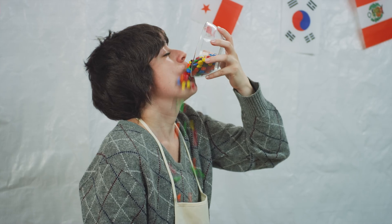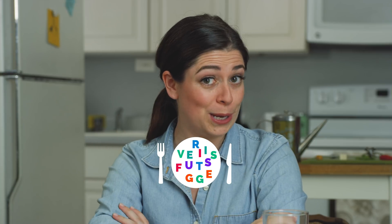Extra fun fact: a colorful plate usually means more micronutrients. Not so fast, scientist — candy colors are food dye, not the natural colors in fruits and veggies. A plate packed with fruits and vegetables makes a colorful, nutritional meal.